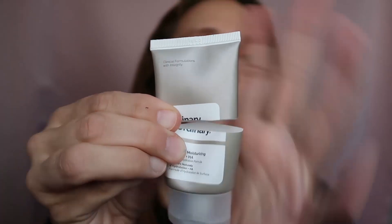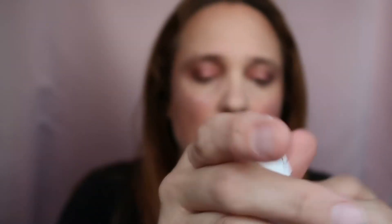Next by The Ordinary — this is the Natural Moisturizing Factors + HA. I cut it open to show the name. I got it in a package and I think it's just not for my skin type. I didn't like it at all, but I used it up because I don't like throwing things away. Definitely not going to repurchase, and I don't recommend it for dry and mature skin. It does nothing for me — maybe it works for younger skin, but not for me.